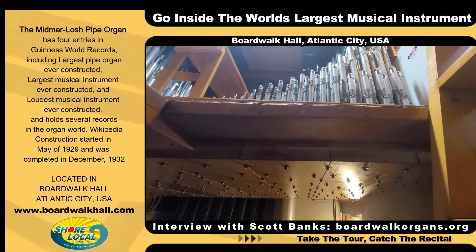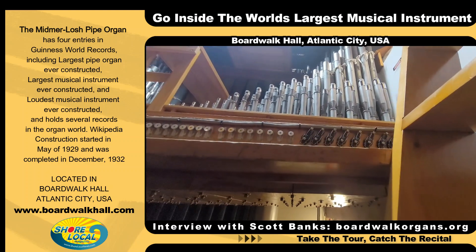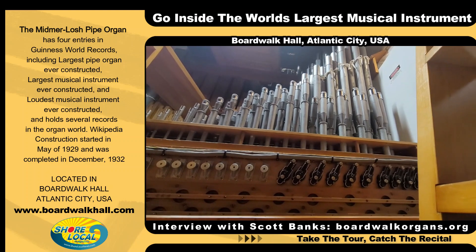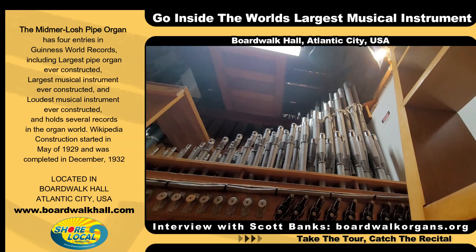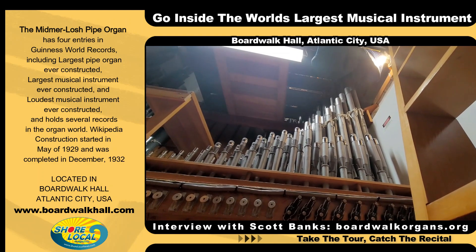Scott, these pipes look new, but they're not, are they? They're not — everything that you see here is original. They've just been restored to their original 1929 look. The first row of pipes you see there is what we call vox humana, which is actually Latin for 'human voice,' so it has the sound of a choir when it's used.